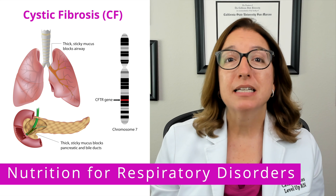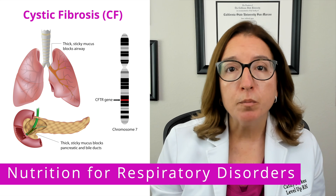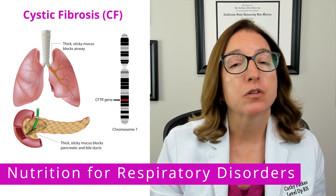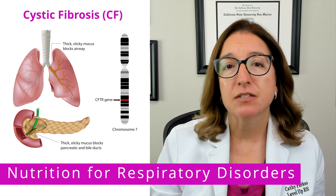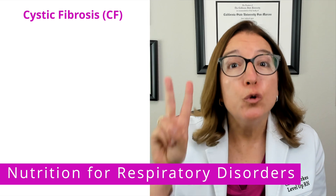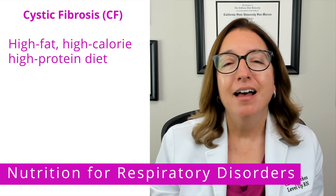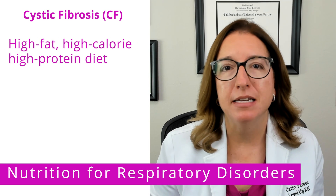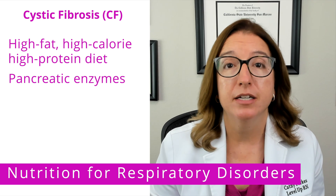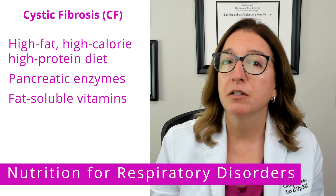Next, we're going to talk about cystic fibrosis, which is an autosomal recessive disorder that results in abnormally thick, sticky mucus that plugs organ ducts and results in breathing issues, pancreatic dysfunction, and malabsorption issues. Individuals with cystic fibrosis have two times the energy needs of other individuals, so a high-fat, high-calorie, high-protein diet is recommended. Pancreatic enzymes need to be taken with meals and snacks to help with digestion, and fat-soluble vitamin supplementation is typically required as well.